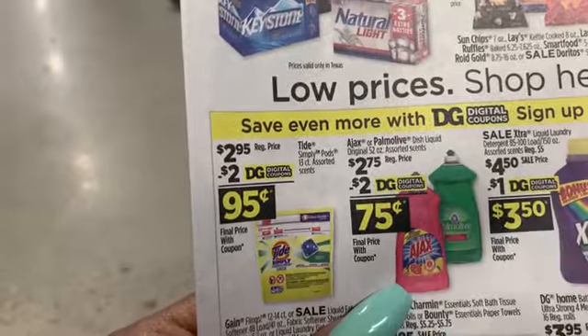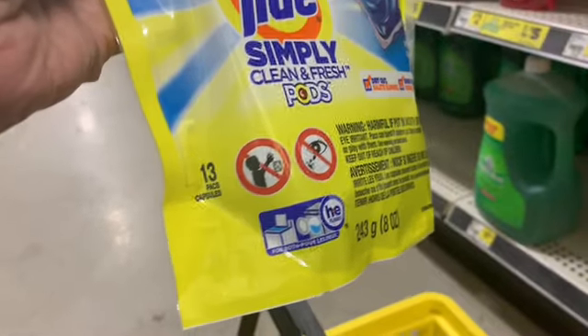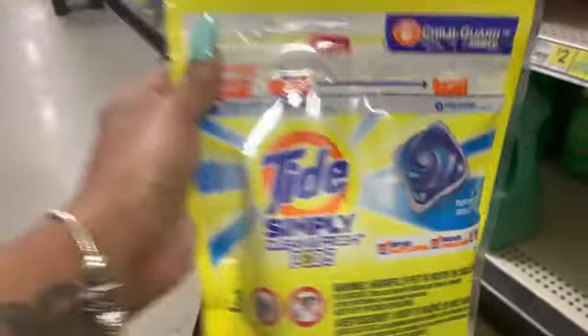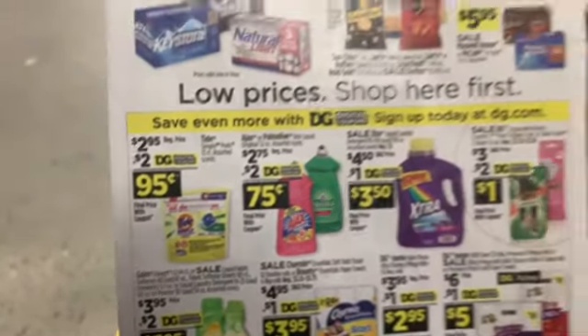Next up, we're going to get these Tide Pod Simplys, 13 count. I happened to get the last one that was over there, 13 count. They are $2.95 and we have a $2 digital coupon, making it $0.95.